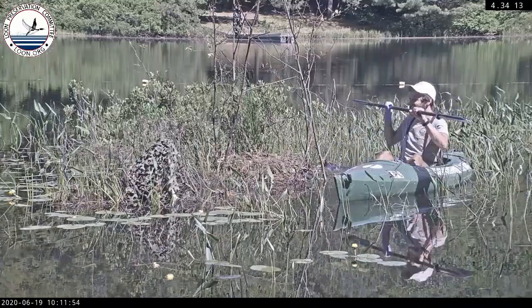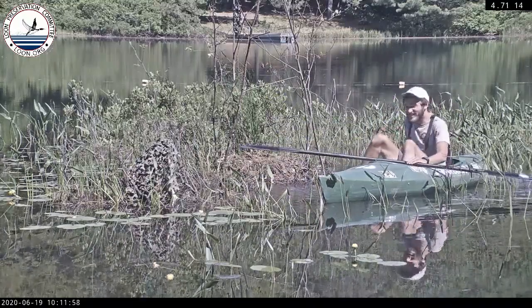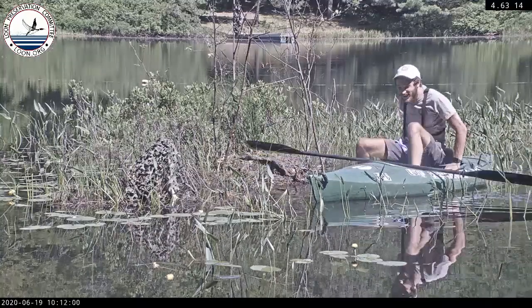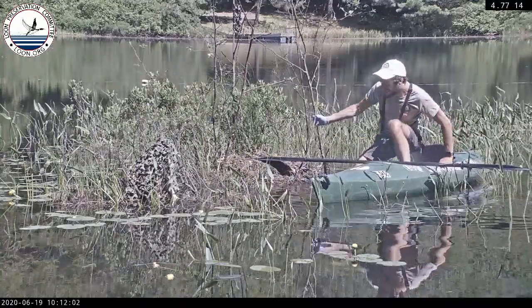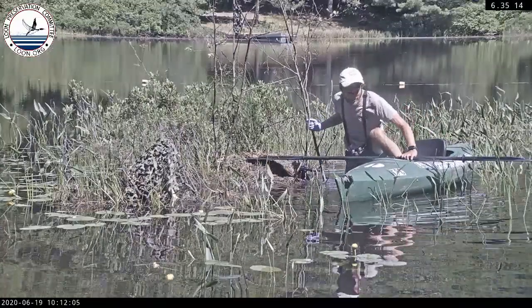I'm going to hop on the nest to get the rest of these eggshells. This will also give you an opportunity to see just how squishy these nests are. Look how deep this is — I'm up to my knees in it.